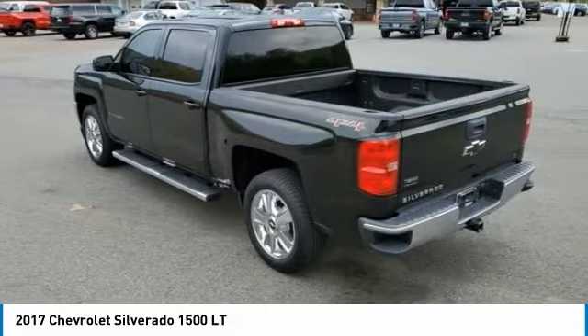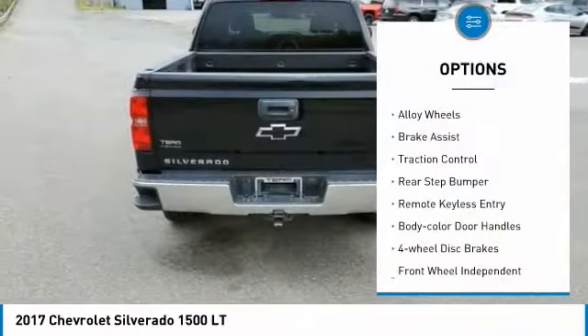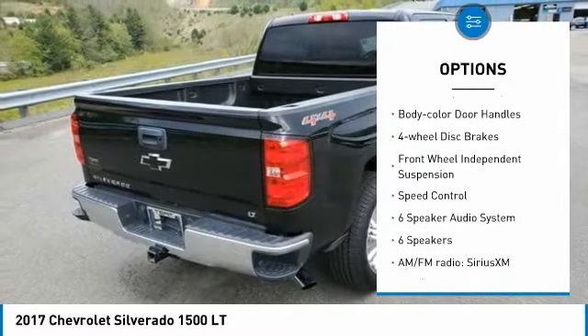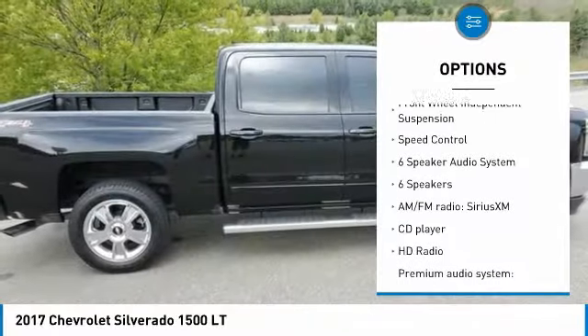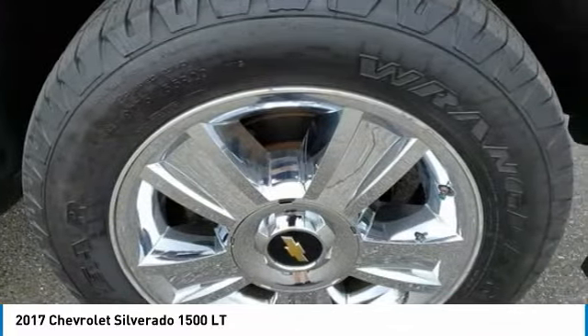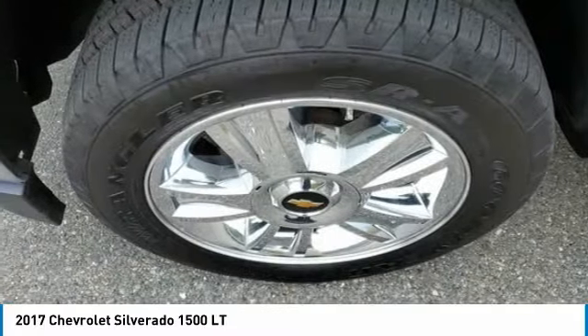Here are some of this vehicle's great options: electronic stability control, alloy wheels, brake assist, traction control, rear step bumper, remote keyless entry, body color door handles, four-wheel disc brakes, front wheel independent suspension, and speed control.